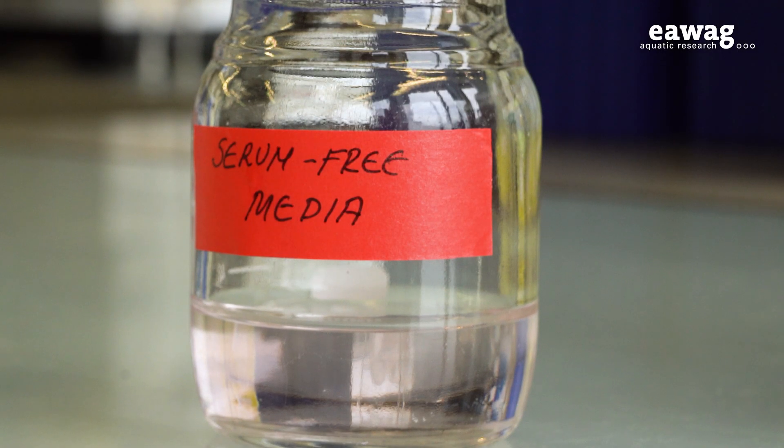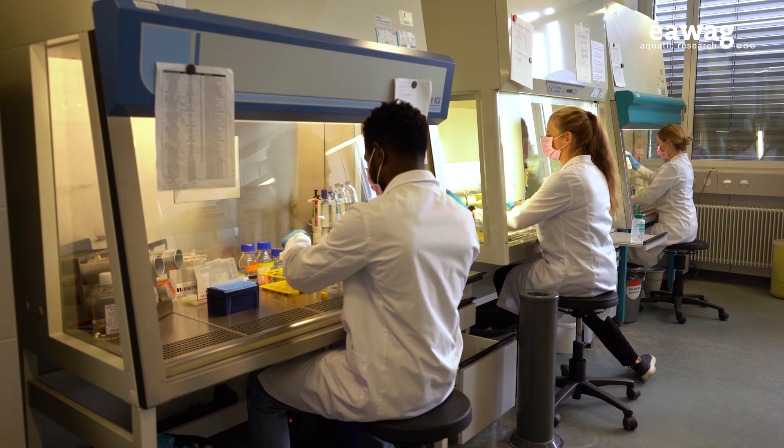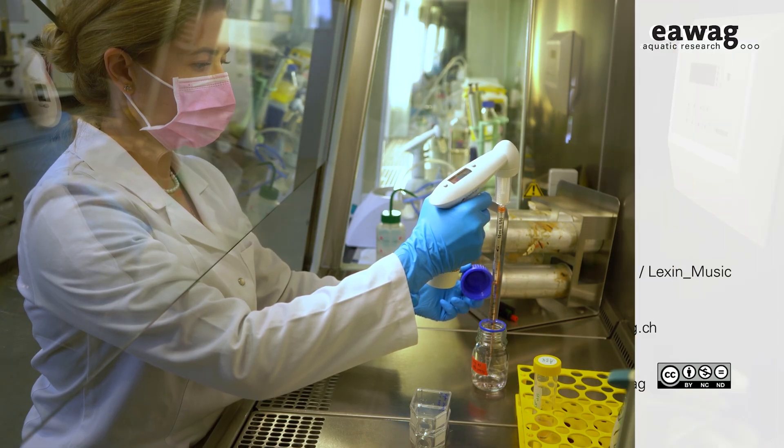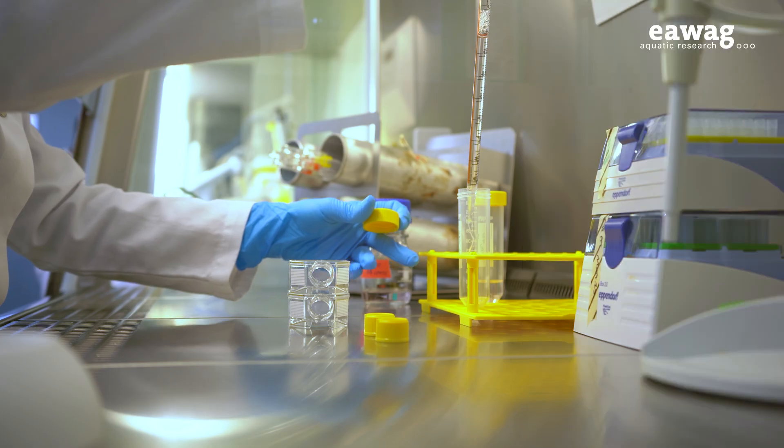But the new medium, which now anyone can prepare in their lab, comes at a price. Compared to fetal bovine serum, alternatives are still expensive. But presumably this will change too. Josef has high hopes for reduced prices with increasing demand.